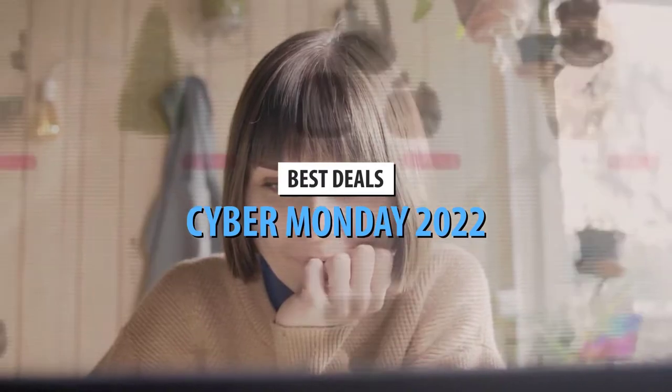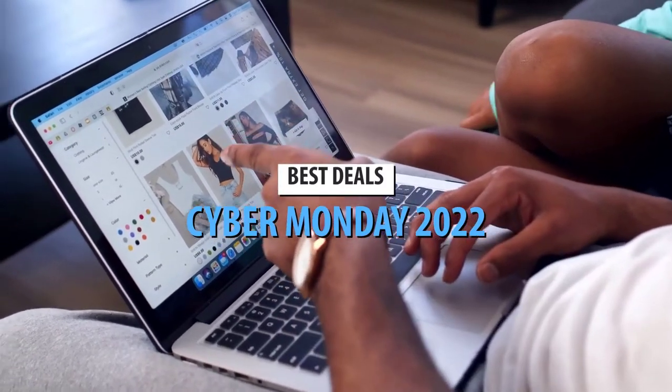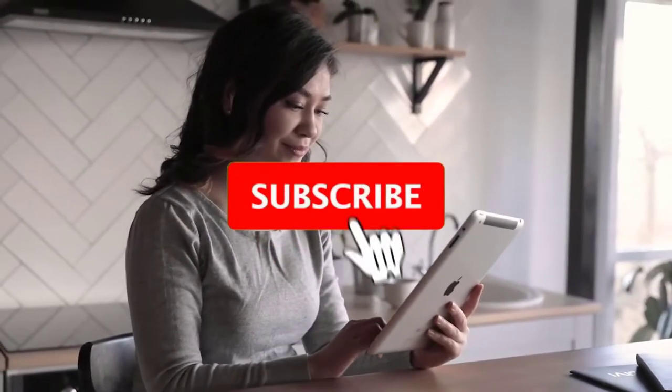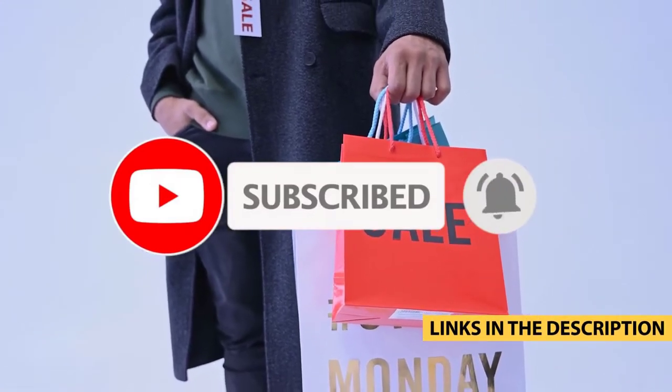Cyber Monday is every online shopper's favorite holiday. If you're looking to score the latest deals, you're at the right place. From TVs to headphones, tablets, and more, we've got your back. So without any ado, let's dive right in and find the ideal 2022 Cyber Monday deals for you. As always, the products mentioned in the video will be linked below in the description.